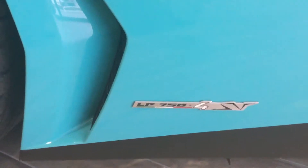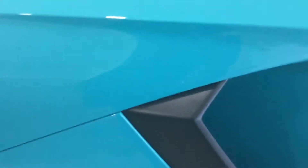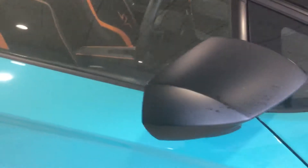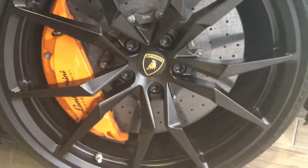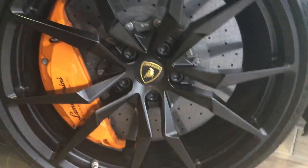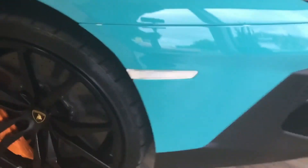You can see the ceramic brakes and the alloy wheel design, and across to the badging. You can see this is an LP 750 four-wheel drive SV. You can see all the carbon fibre detail everywhere you look on the car, down to the front wheel as I walk around the nose.